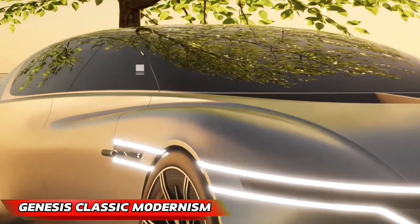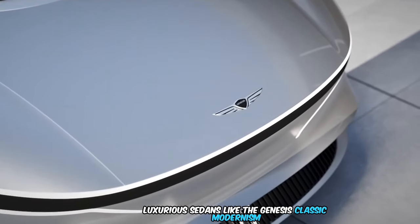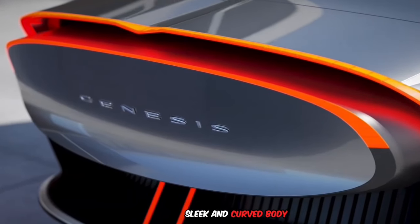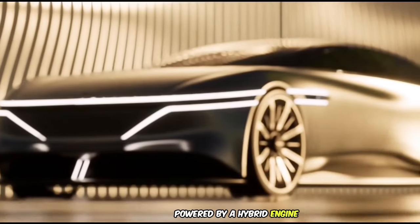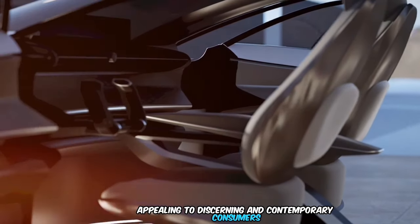The Genesis Classic Modernism luxurious sedan blends modern technology with classic aesthetics, sporting a distinctive grille, sleek and curved body, and a flowing design reminiscent of 1930s Barrois style. Powered by a hybrid engine, it offers both efficiency and speed, appealing to discerning and contemporary consumers.